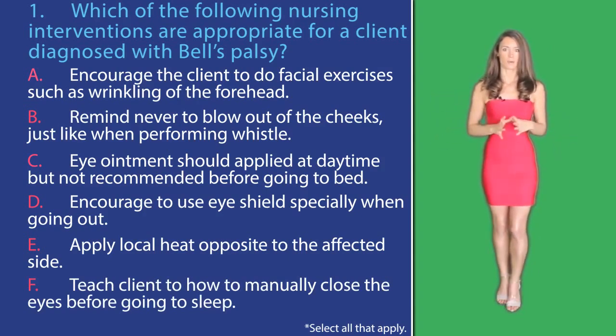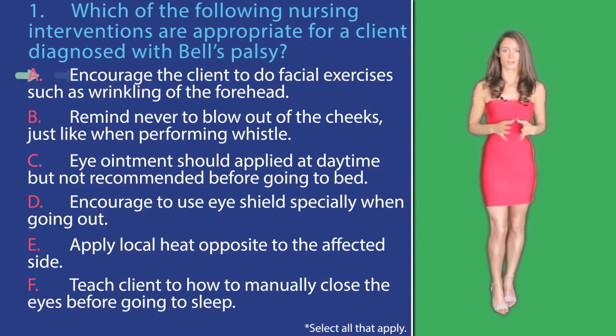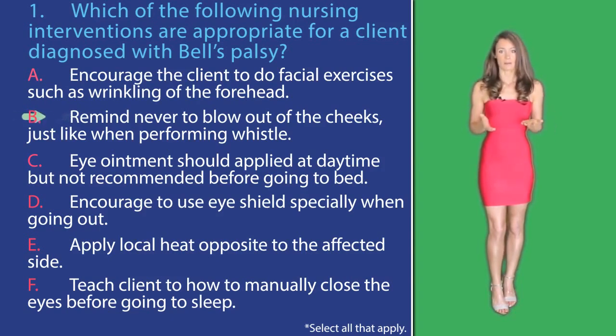With select all that apply questions, you have to carefully analyze the answer options one by one. In option A, encouraging the client to do facial exercises such as wrinkling of the forehead is correct — you should instruct your client to do this because it may reduce the risk of further damage. In option B, reminding never to blow out the cheeks is actually a valid exercise you should teach your patient, so this answer option is not correct.